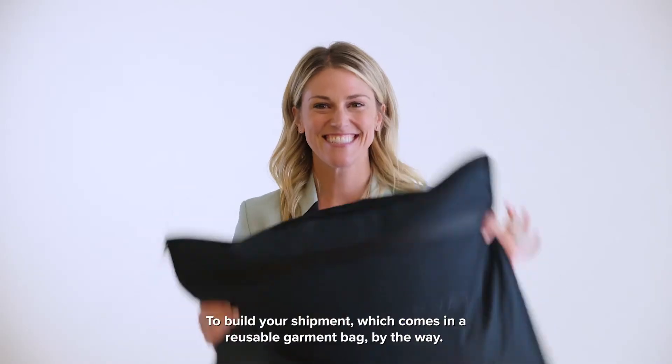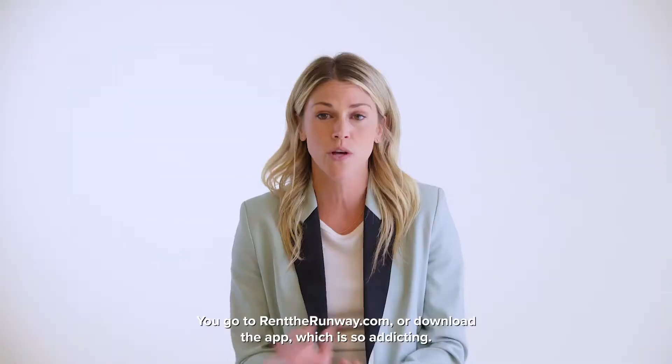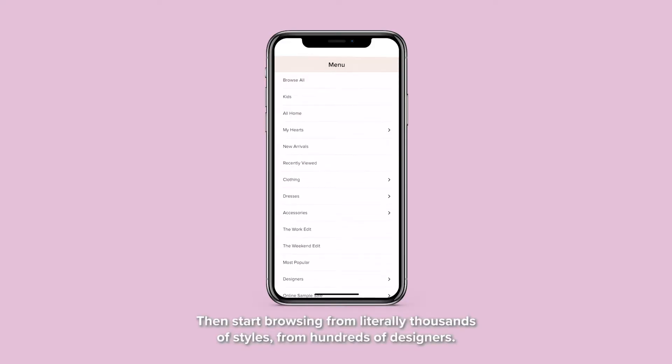To build your shipment, which comes in a reusable garment bag by the way, you go to RentTheRunway.com or download the app, which is so addicting. Then start browsing from literally thousands of styles from hundreds of designers.